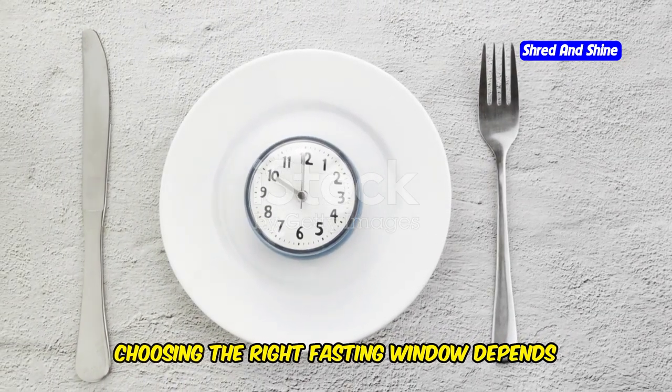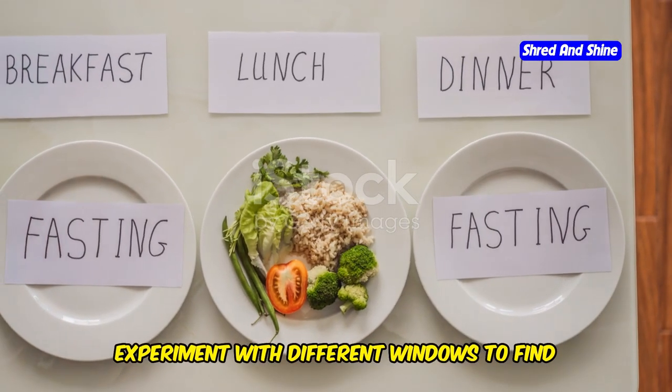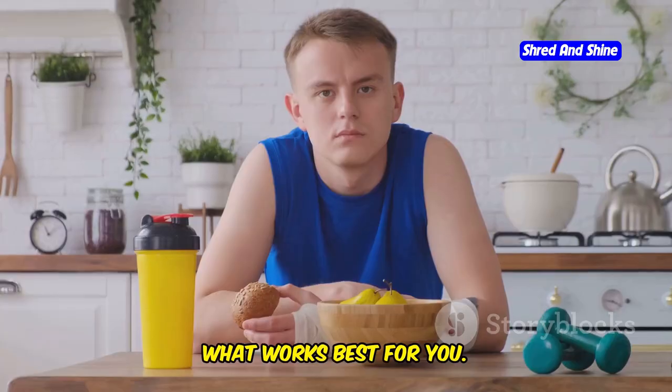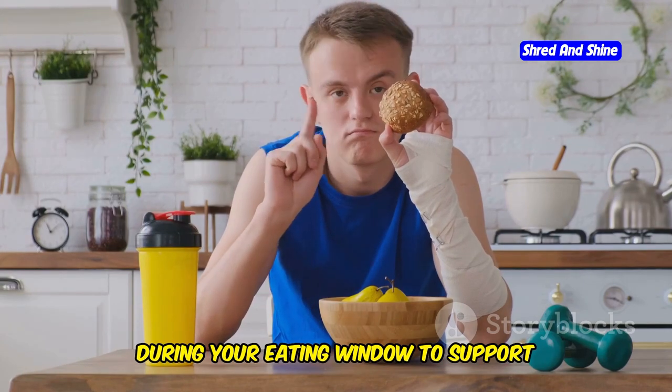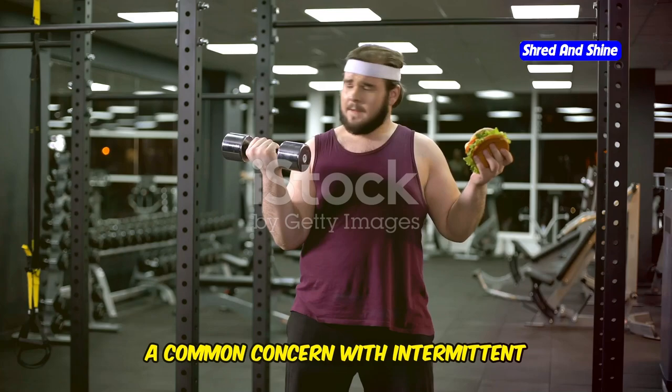Choosing the right fasting window depends on your lifestyle and fitness goals. Experiment with different windows to find what works best for you. Ensure you're consuming enough nutrients during your eating window to support muscle growth and recovery.